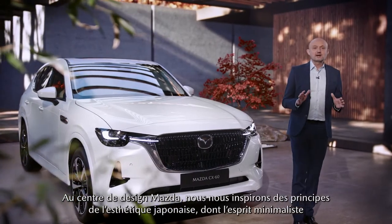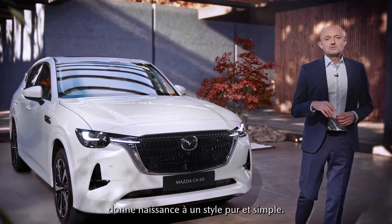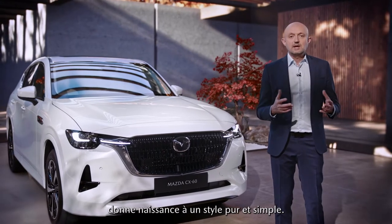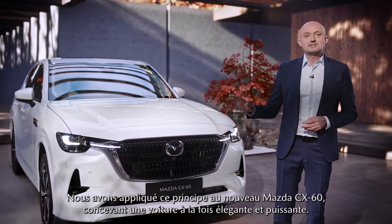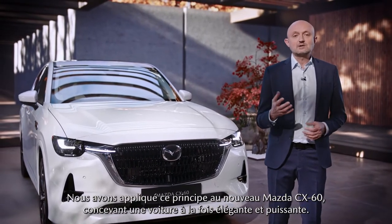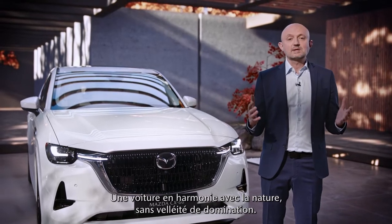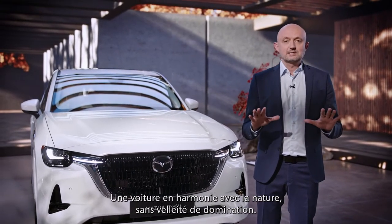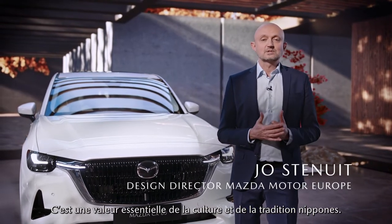At Mazda Design, we're inspired by the Japanese aesthetic principle of less is more, resulting in designs that are pure and simple. And we applied this principle to the new CX-60, creating a car that is subtle yet radiates a confident appearance, a car that is in harmony with the surrounding nature, not dominating it. And this is a value that is important in Japanese life and culture.